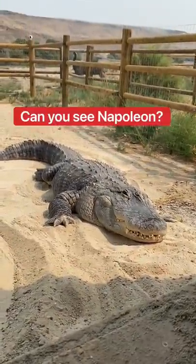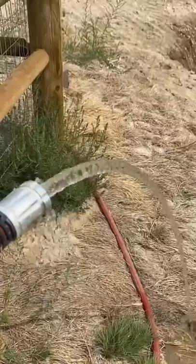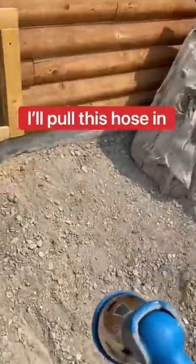Hi, big boy. You see Napoleon the Emu? That hose is connected to the pump, which we drain out on our property. While the dirty water's draining out, I'll then use this hose and take it through Chompers' outdoor area.